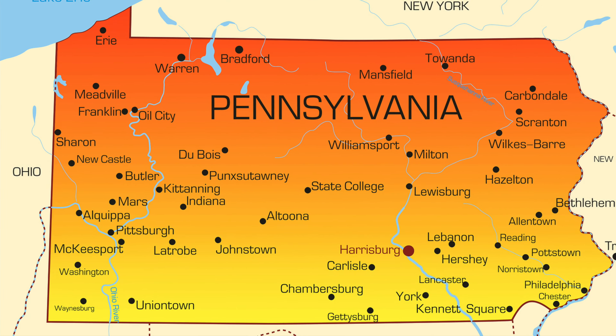Have you ever noticed that Pennsylvania has a chimney in the upper left-hand corner of the state? Pennsylvania didn't always look like this, and originally there was no chimney. The northern boundary went straight across as shown here.